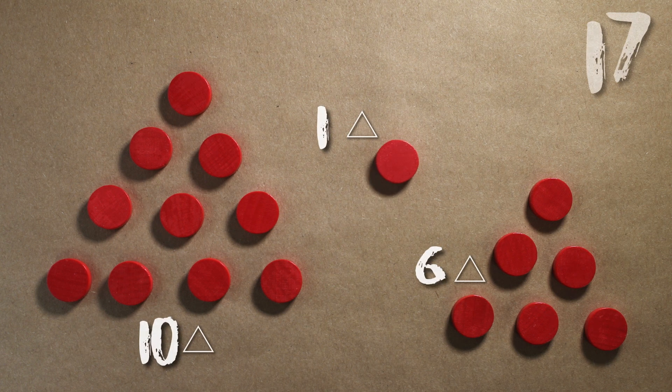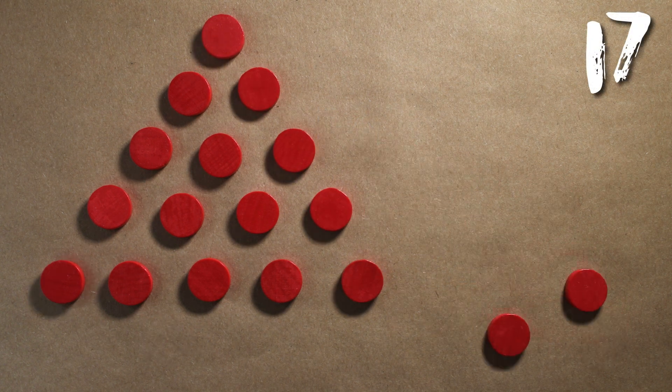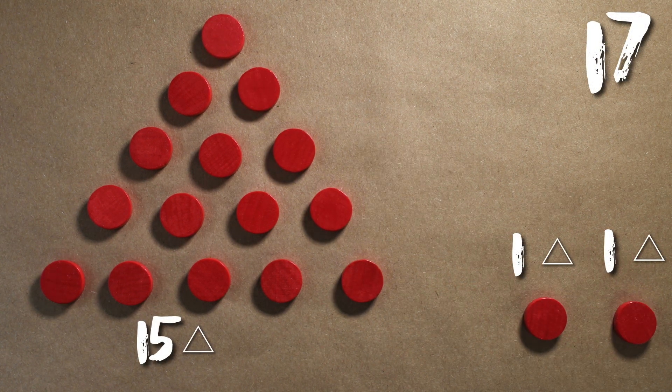A number like 17 takes three triangles. It might be 10, 6, and 1. Or it might be 15, 1, and 1. So 17 needs three triangles — it can't be done better. Some numbers need three triangles, some need two, some need one. But there are no numbers that need four triangles.